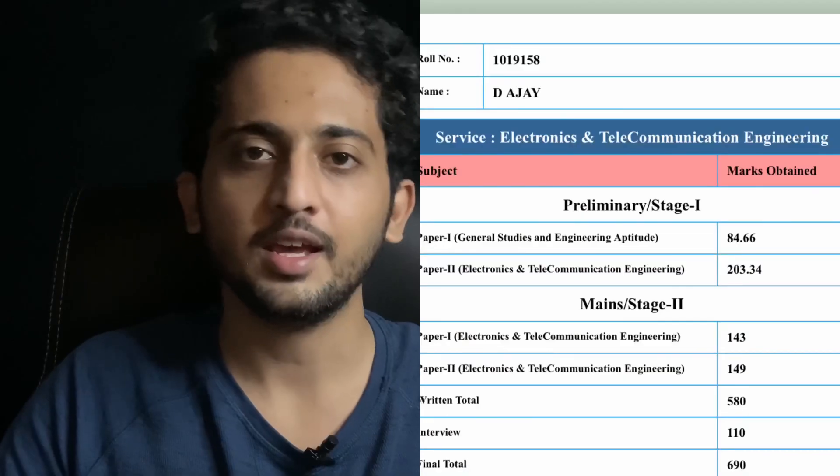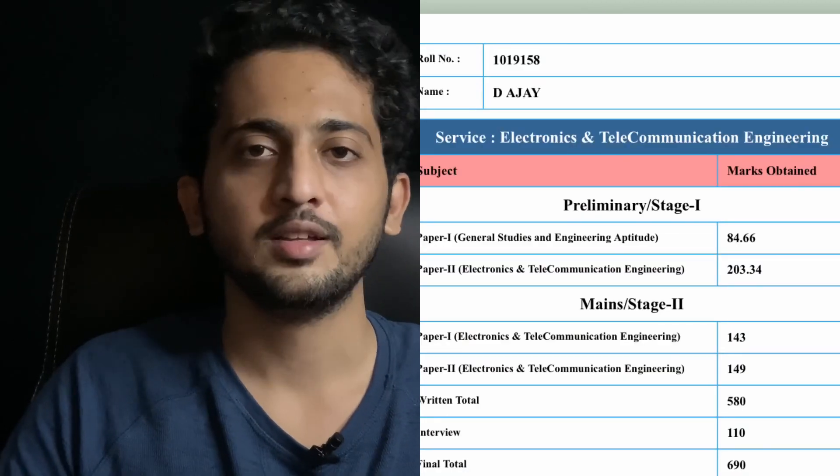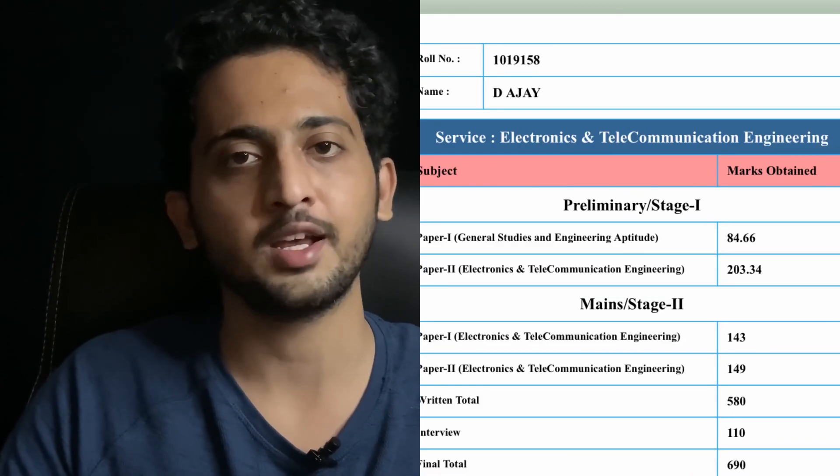Before starting this video, let me also share my scorecard. Here you can see my score in the technical paper. In this video, I'll share how I prepared for this technical paper.